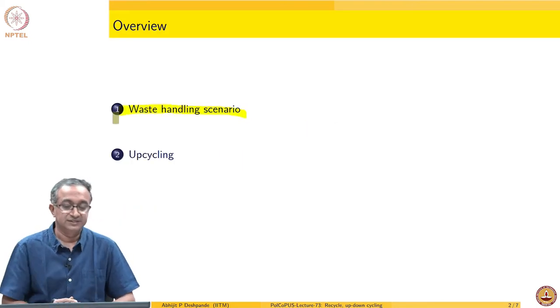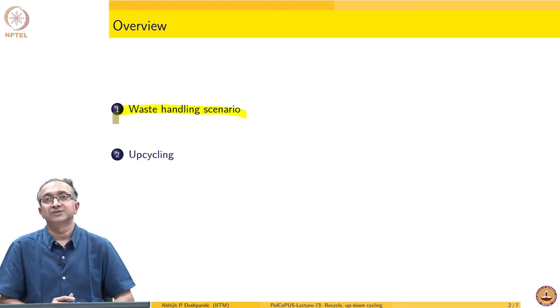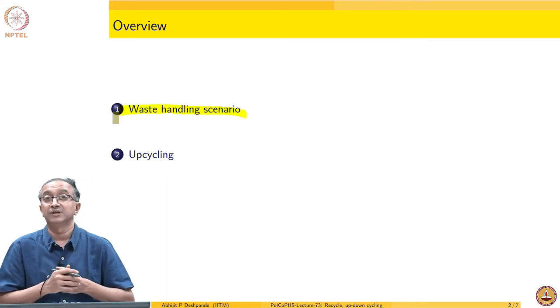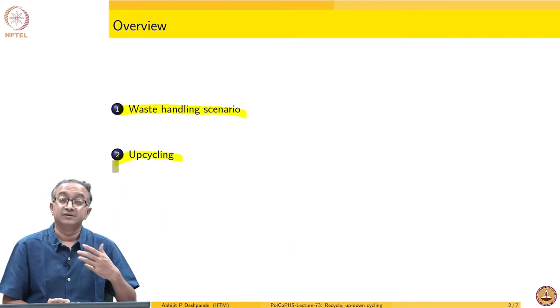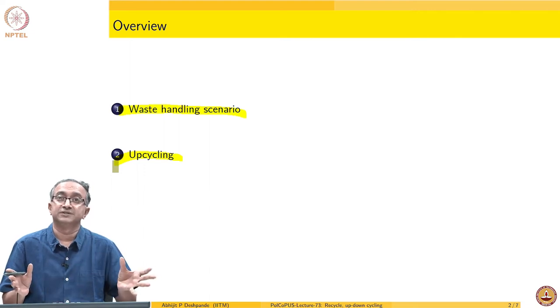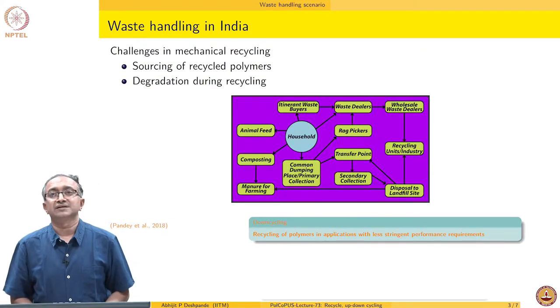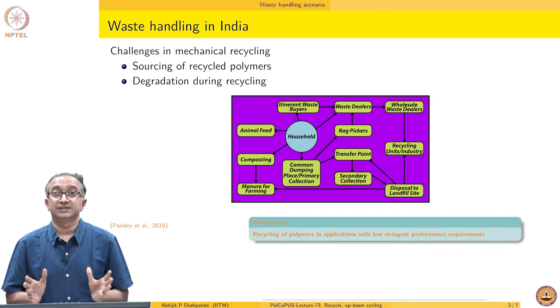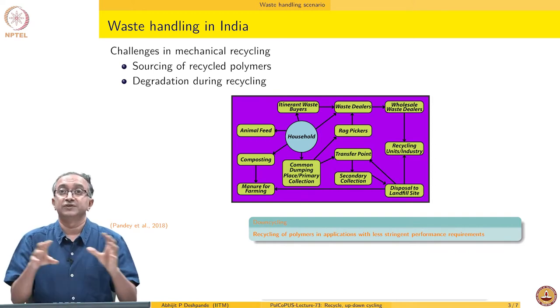We will start with looking at the waste handling scenario, given that polymers are part of the overall waste. The waste handling scenario influences what is the availability of many polymers for recycling, and then the challenges associated with upcycling, so that we get a whole range of operations and products in which polymers could be used.